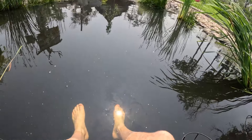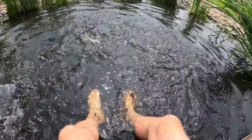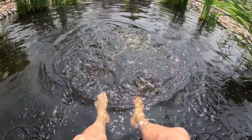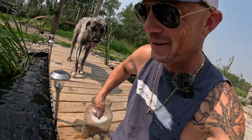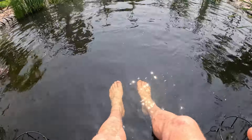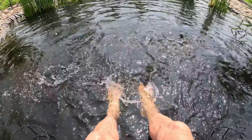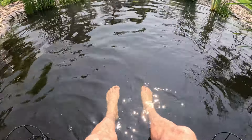One actually bit my toe the other day — I couldn't believe it. They feel so funny when they hit your feet. That one was literally chewing my foot — you can feel their little teeth! I probably won't be doing this in the fall because I think they should be around 15 inches long by then. Some of them were already 12 inches. I'm thinking we'll get in and do a little snorkeling in the pond — have some fun.